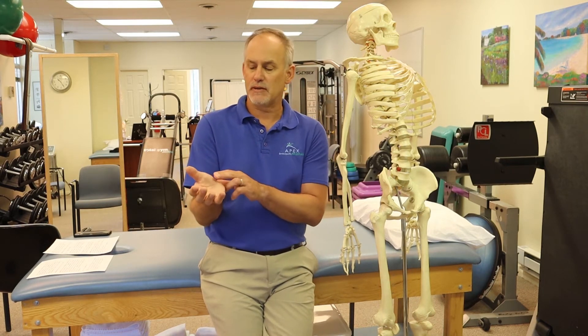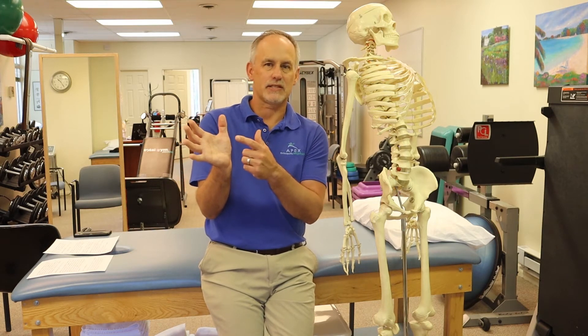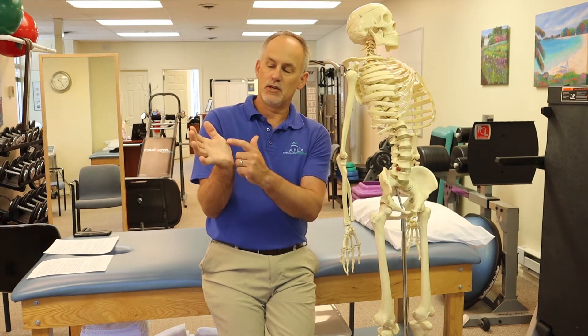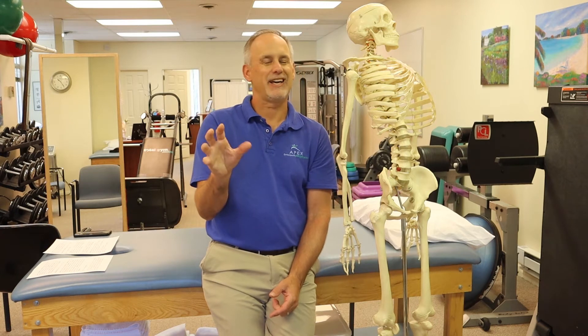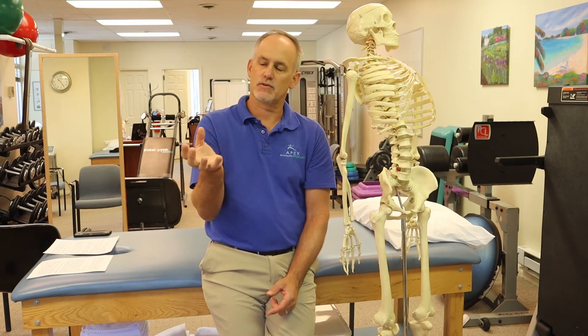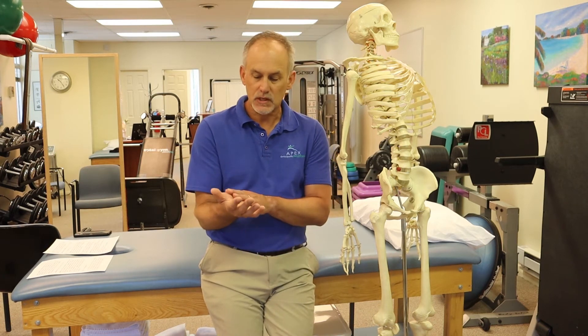You'll also notice sometimes atrophy — more in advanced cases. In this area they call the thenar — the thenar and hypothenar muscles — the median nerve contributes to gripping and bringing your hand across. You'll notice people get clumsy; they'll start not being able to write as well, dropping things. Those are some of the symptoms you may notice before you receive a formal diagnosis.